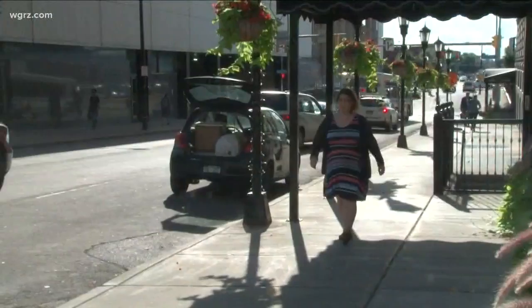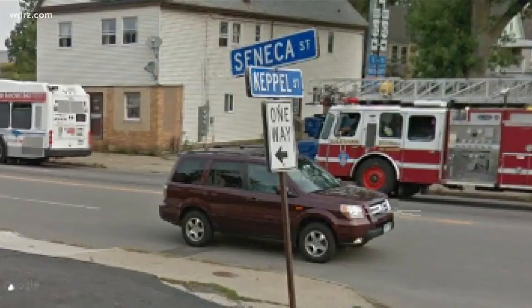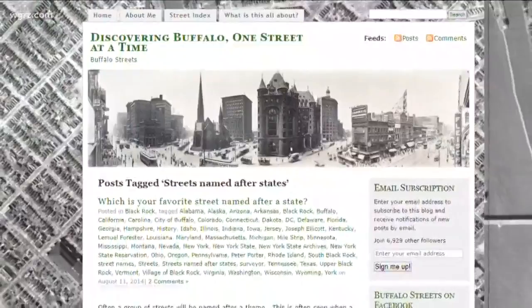Angela Keppel has spent a lot of time researching Queen City street names, mainly here at the Central Library. She's an urban planner by trade, but became interested in the streets when she noticed a street in South Buffalo that has her family name. It's been seven years and she still hasn't really uncovered Keppel Street completely. But she has developed a successful blog which tells the stories of more than 150 streets in Buffalo, including the story of the 13 colonies of Blackrock.